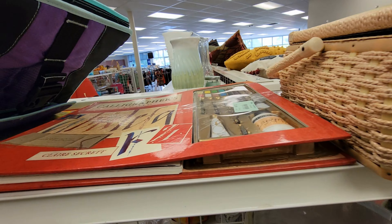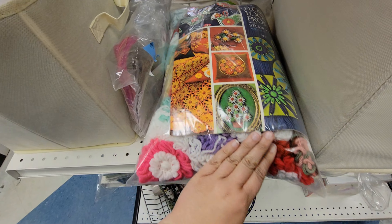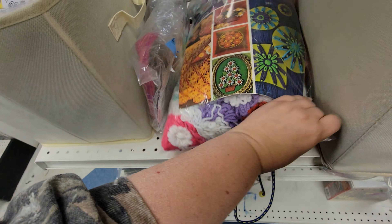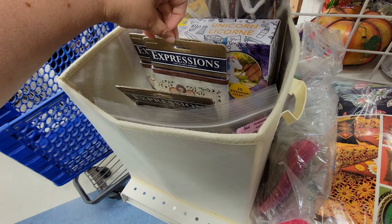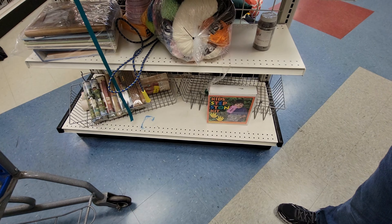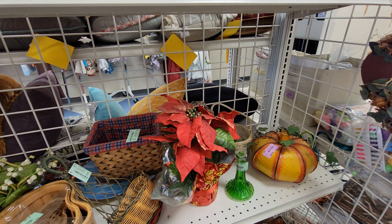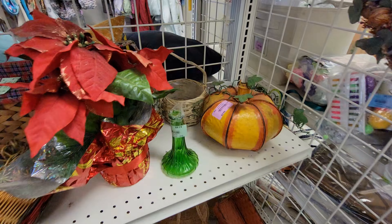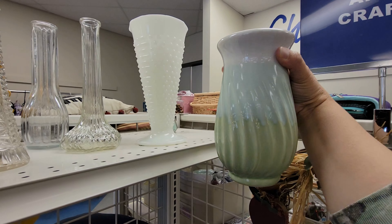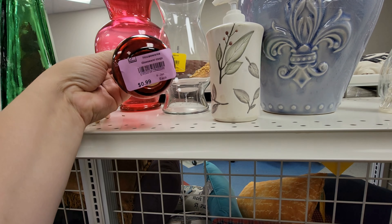We got a sewing box here, a little scrapbook calligraphy set. Looks like somebody already made a lot of the flowers for that. Whole bunch of yarn, flowers, borders, and a kid's stepping stone. Pretty cool. We've got some vases and decorations - I really like the color of this vase, the glaze. It's really pretty.